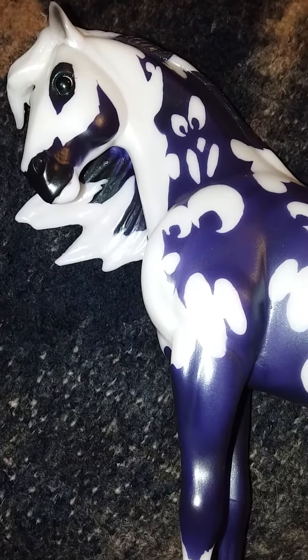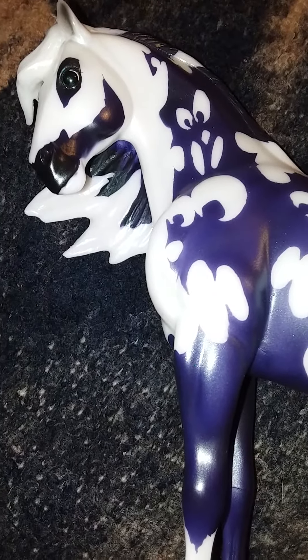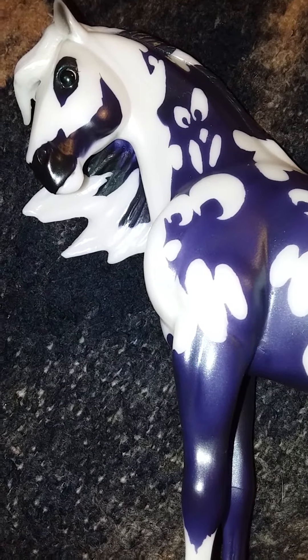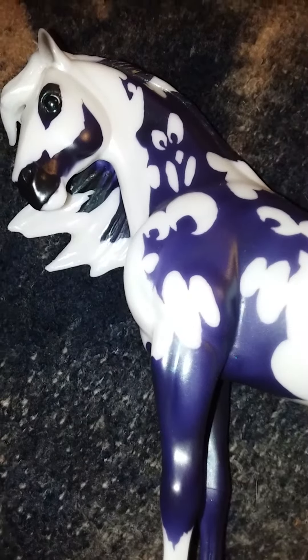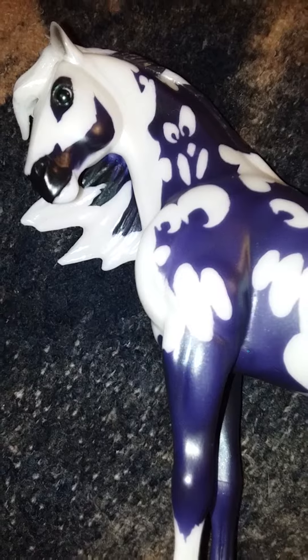Welcome to Brody Reviews. Right now we're going to review Apparition, the 2020 Halloween horse this year. He glows in the dark, he is covered in spooky ghosts, and he already gave me a fright one night.